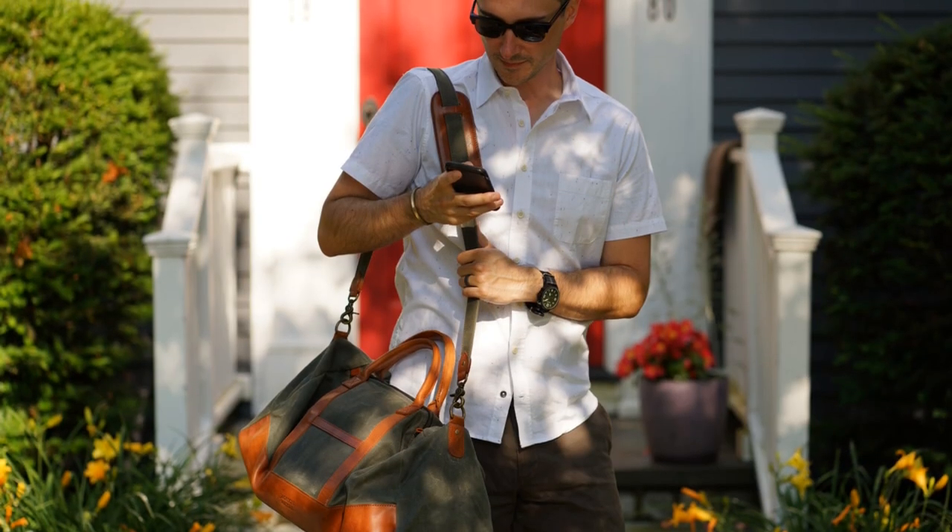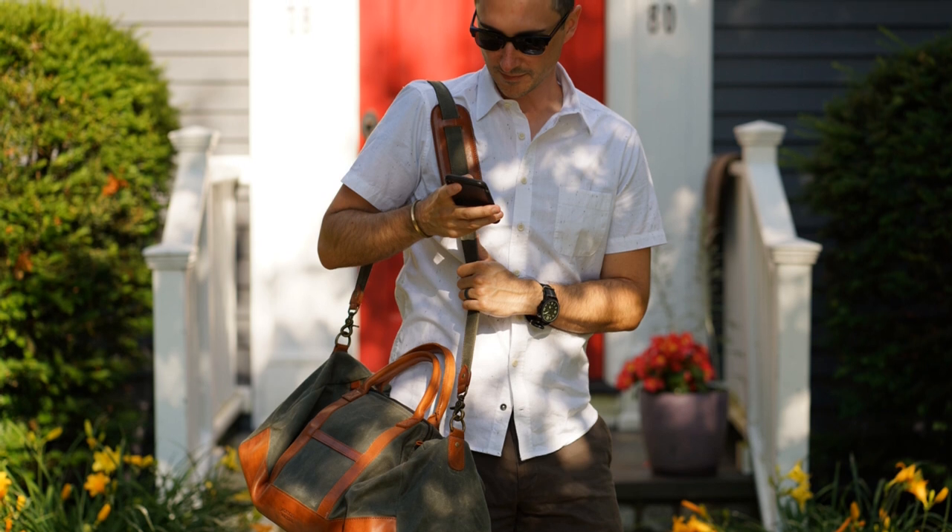I actually just went on a trip to Cape Cod with my family and I took the Weekender with me. On the way, I met Andrew, the owner of Jackson Wayne — he and I have become friends over time. So take that for what you will, but I absolutely love his bags. I've loved them before we became friends and I will continue to love them. Fantastic company, definitely go check out Jackson Wayne.